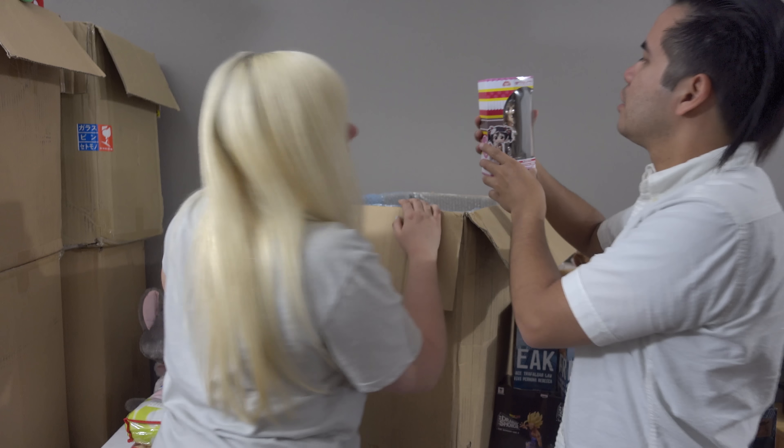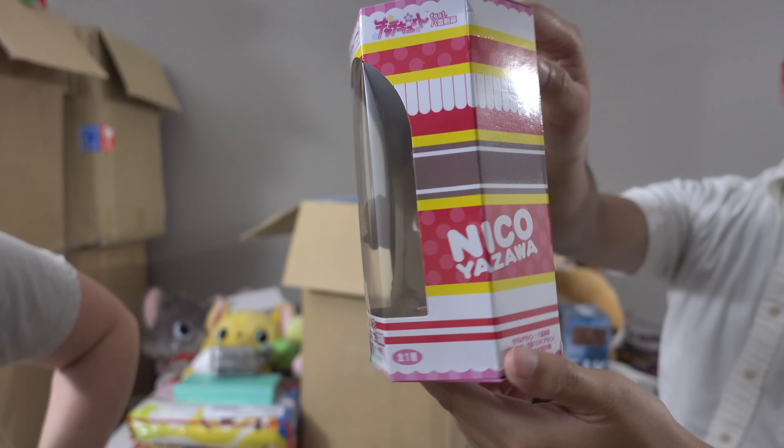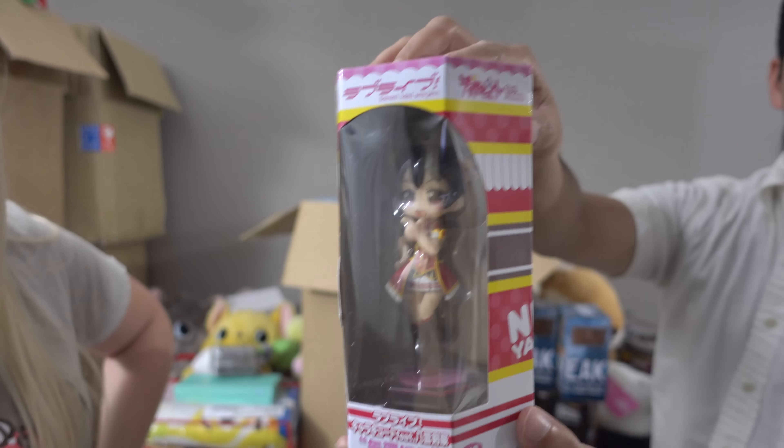We got more Love Live! It's Niko Yazawa and she is very small and very cute.